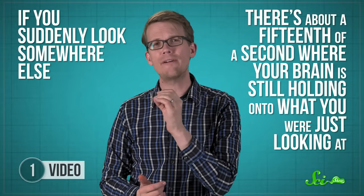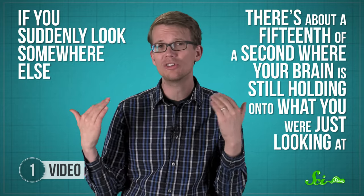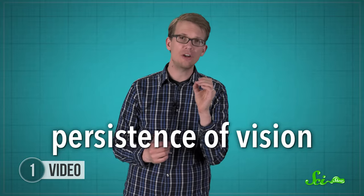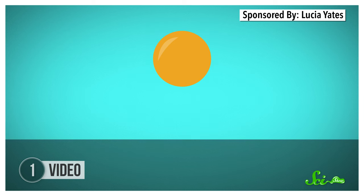So if you suddenly look somewhere else, there's about a fifteenth of a second where your brain is still holding on to what you were just looking at, just in case it might come in handy for processing whatever you're looking at now. This effect is called the persistence of vision, and it's why videos fool your brain. In videos, the next frame is already on the screen before your brain lets go of the one before it. And so you naturally meld them together into a continuous single thing — that's how a bunch of stationary images create the illusion of motion.